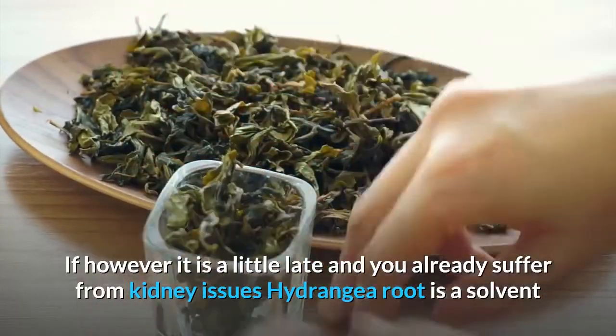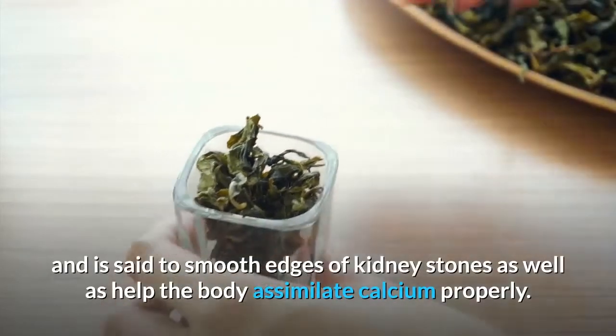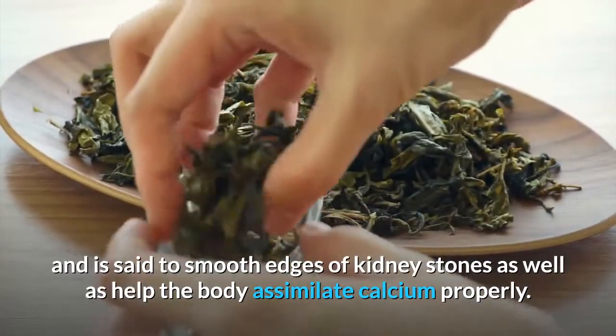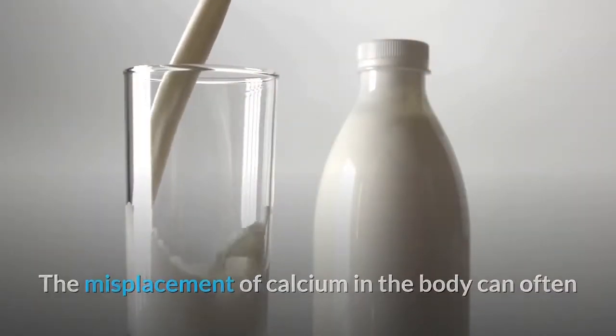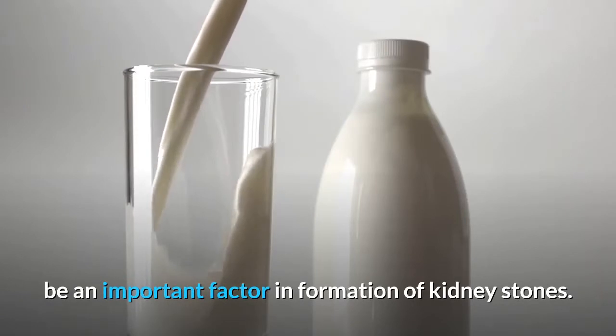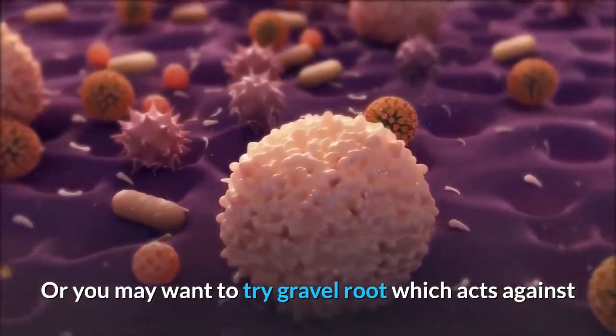If it is a little late and you already suffer from kidney issues, hydrangea root acts as a solvent and is said to smooth the edges of kidney stones, as well as help the body assimilate calcium properly. The misplacement of calcium in the body can often be an important factor in the formation of kidney stones.